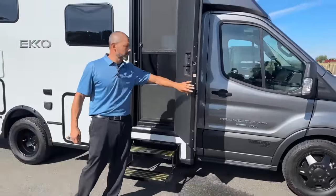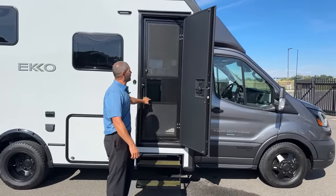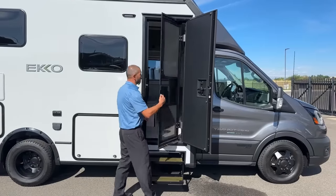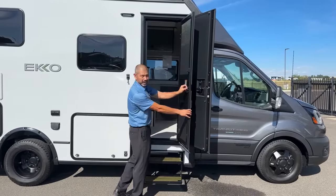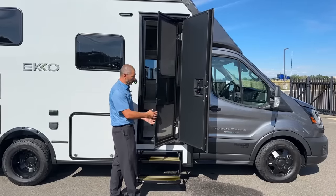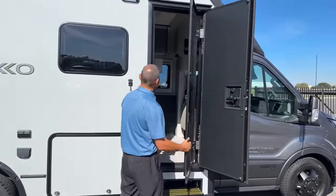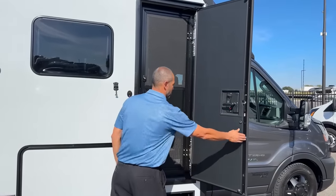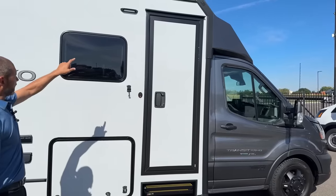As we move back, I want to point out this door — it's a solid door. Look at the thickness of this thing; it's really nice and keeps it well insulated. You also have a screen door that you can lock from the inside, so if you've got pets inside and you leave the door open, they can't just push through like they would on a normal screen door. We're going to have our porch light up here as well.